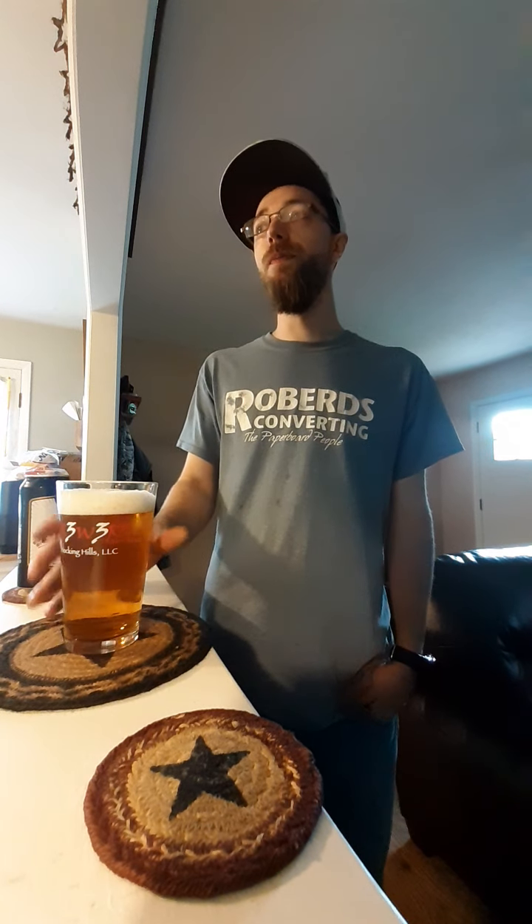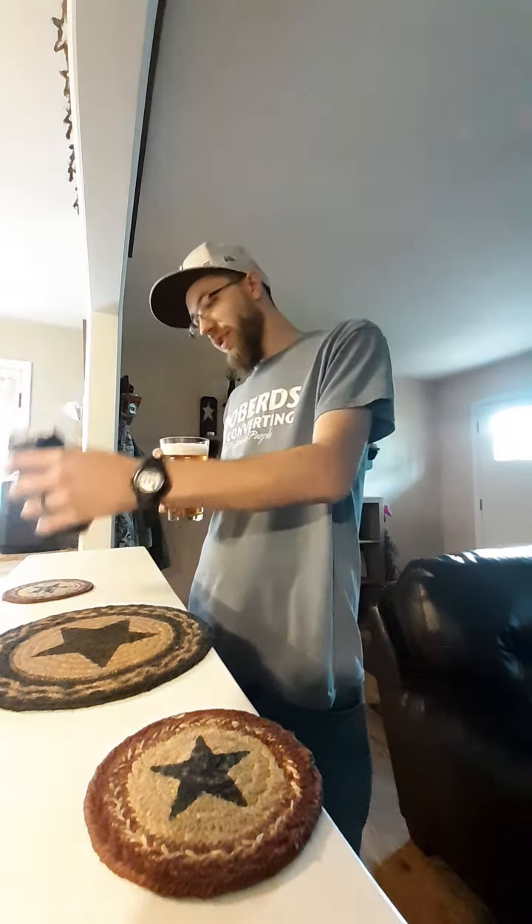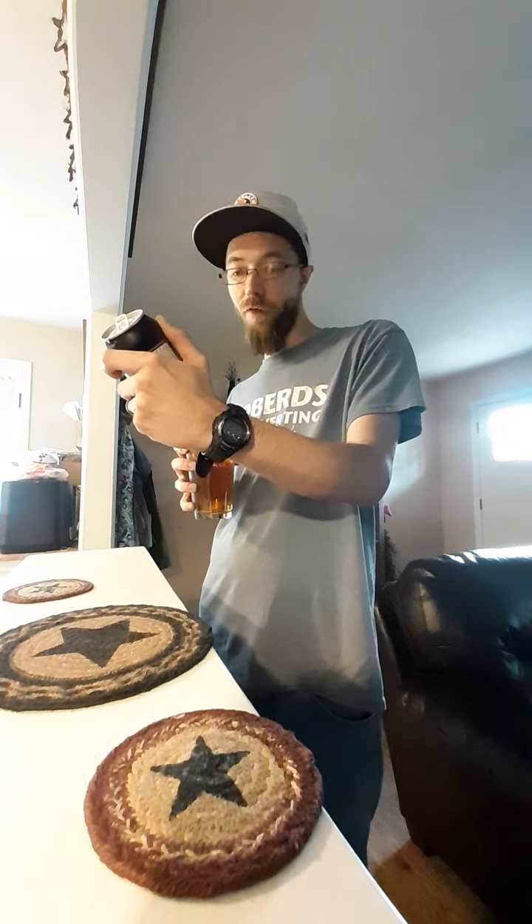Definitely grapefruit. It does have a touch of some pine to it, which — it doesn't say anything about west coast style or anything on the label. It does say to serve in a chalice.